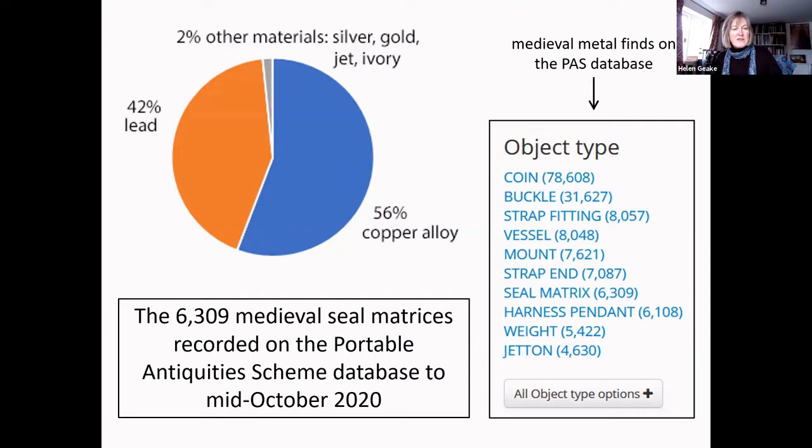Another interesting thing is that our seal matrices are generally not cut or defaced — they appear to have been lost in the middle of their use, not at the end of their lives. Because of this, and because they're not found in layers of discarded rubbish, we think they're mainly ancient accidental losses. Many other items on this list are also the kind of thing accidentally lost: coins fall through holes in pockets, dress accessories fall off, items from horse harness are never found again.